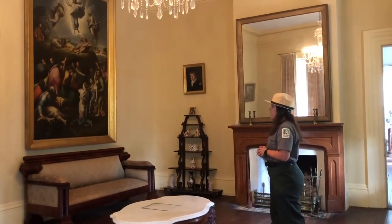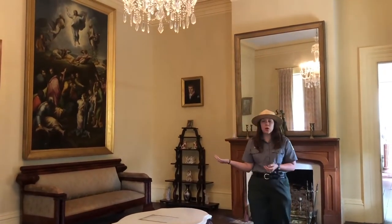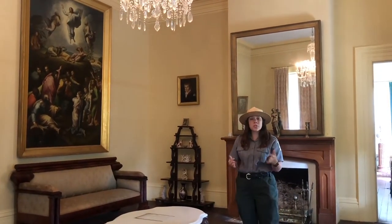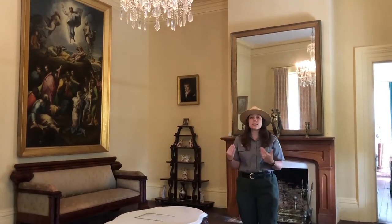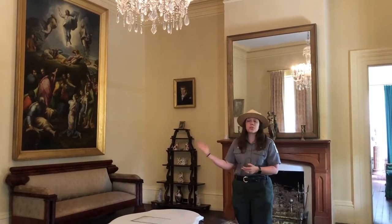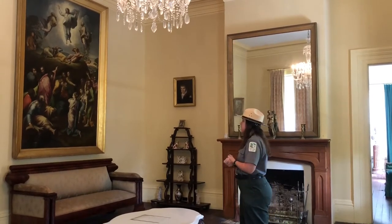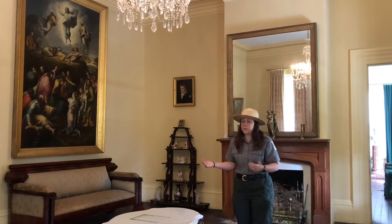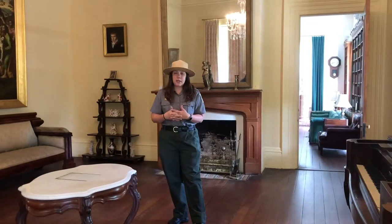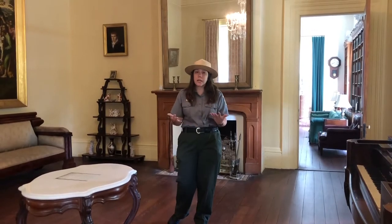Artwork is a key feature throughout this house, especially in this room. This painting is the largest in our collection — a copy of Raphael's Transfiguration of Christ, the original of which is in the Vatican. Hammond had so much money he could afford to pay an Italian artist to make him a personal copy after seeing it on a trip there. In the parlor, you'd have your nicest pieces because that's where most guests are entertained.